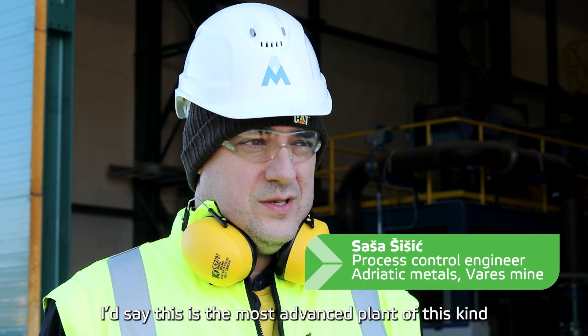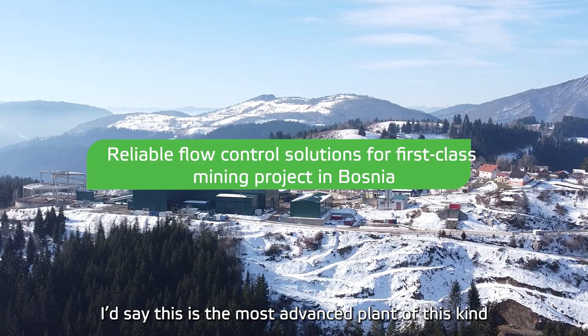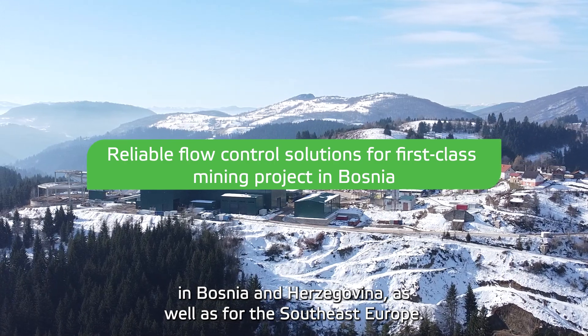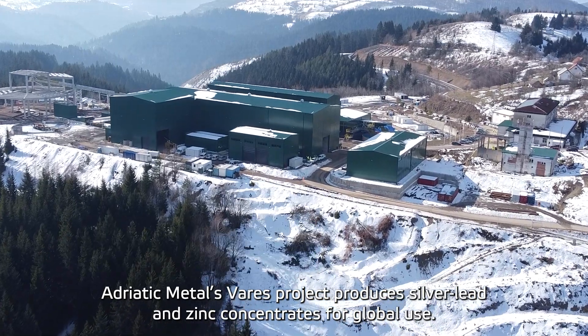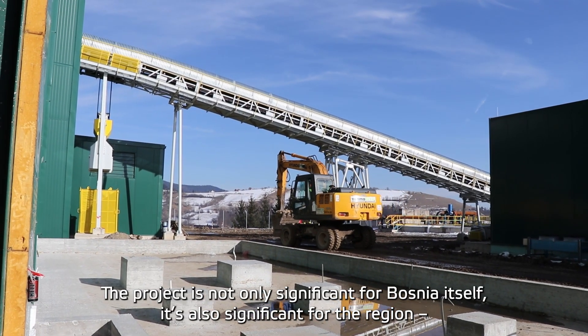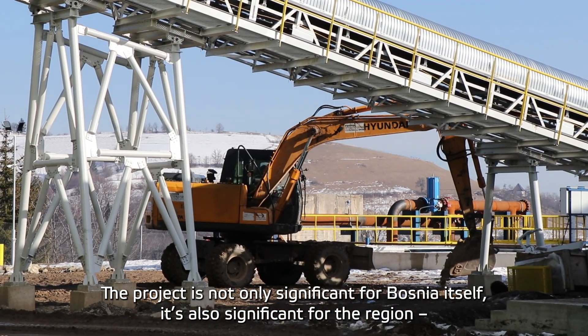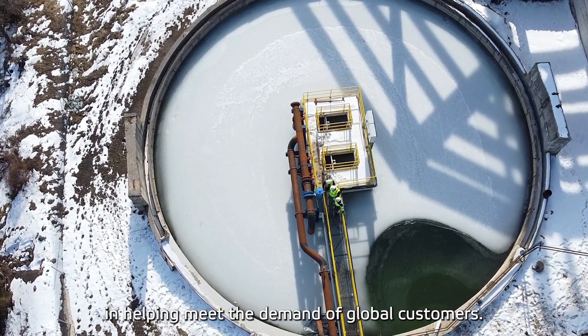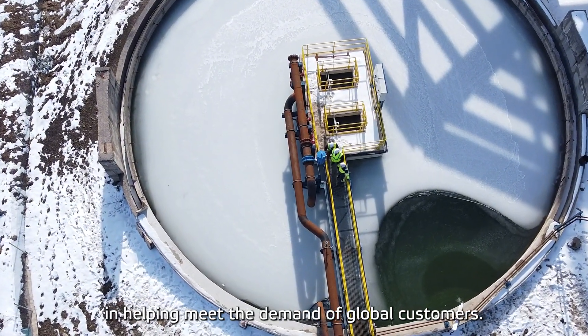I would say that this is the most advanced plant of this kind in the area of Bosnia and Herzegovina, as well as for Southeast Europe. The Varash project will be producing lead and zinc that will be used globally, and the project itself is not only significant for Bosnia itself, but it's also significant for the region in helping supply and meet the demand of global customers.